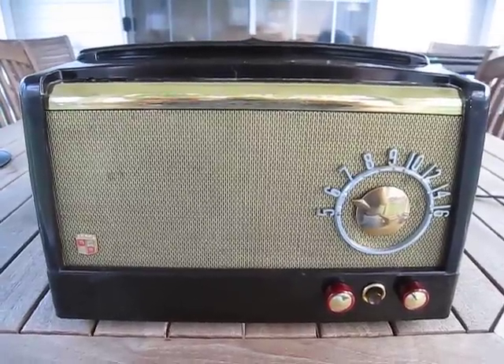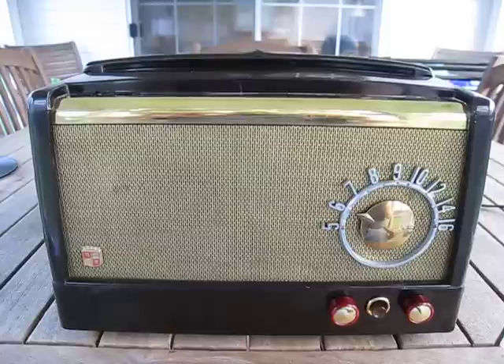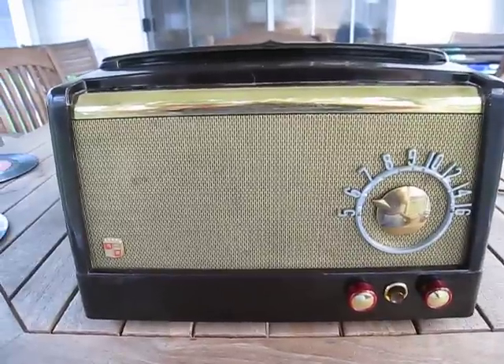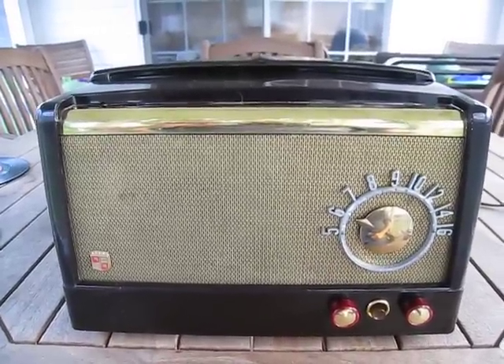Good morning YouTubers. Today we have something that's rather special. This is downright scarce and might even call it rare. This is a Montgomery Wards Airline AM radio and 45 rpm player combination built in 1951.